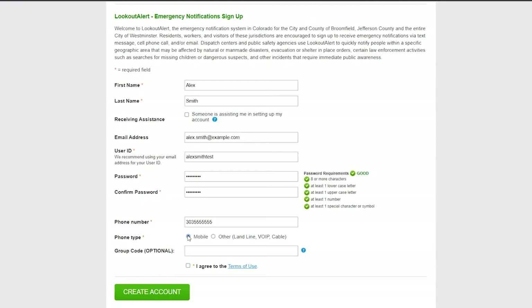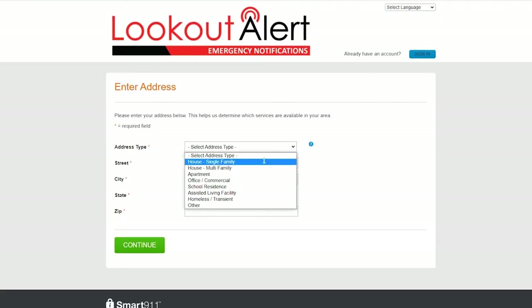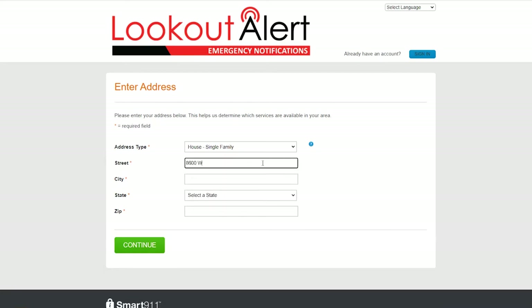You'll notice at the bottom of the form you are prompted to enter an optional group code. If you've been provided a group code, enter that here. Otherwise, you can leave this field blank. Once you have completed each required field, click Create Account. The next step to sign up for Lookout Alert is to enter a home address. Once you've completed this information, click Continue.